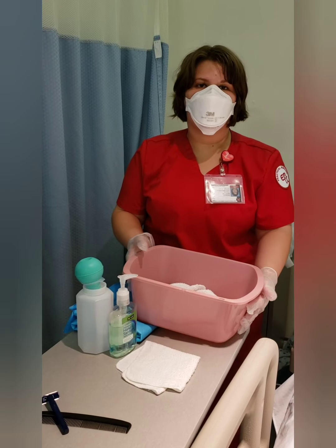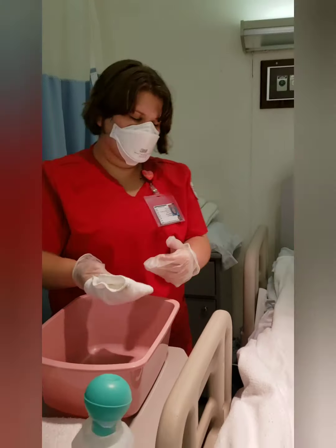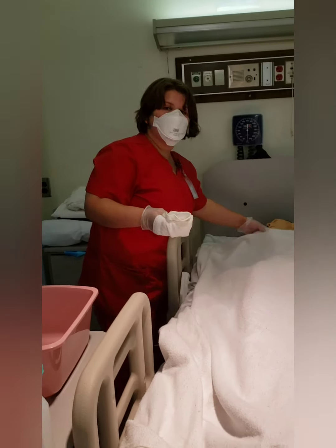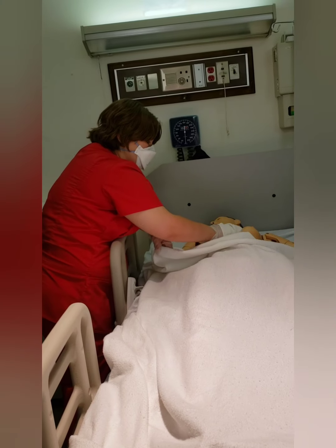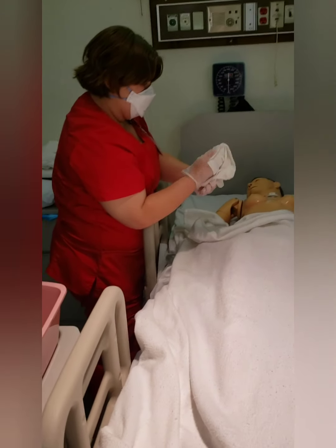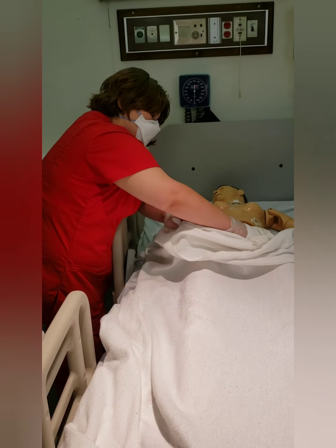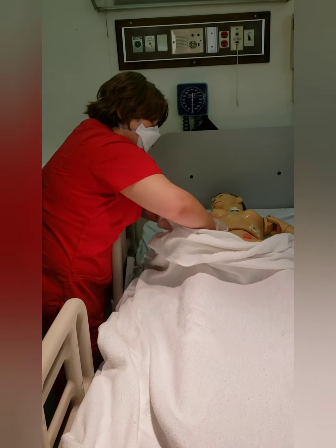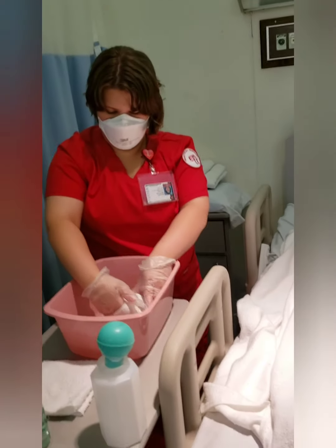Now we're going to replace the water in the basin and get clean water. We have fresh soap and a fresh washcloth. We're going to wash the chest, then we're going to wash the abdomen.